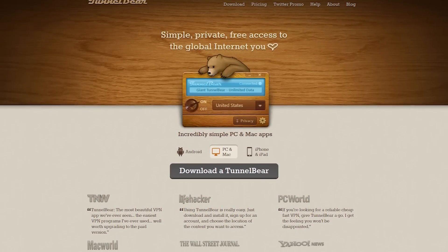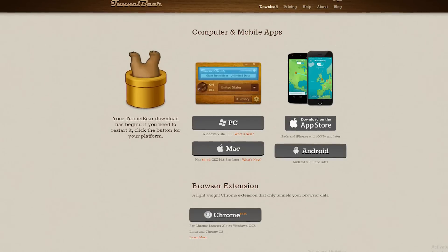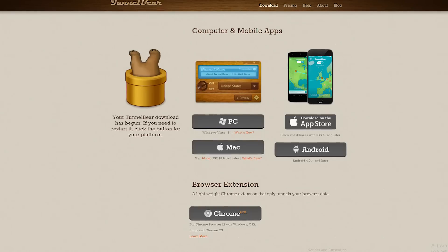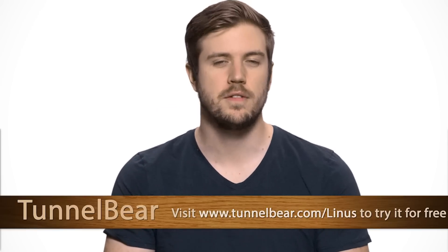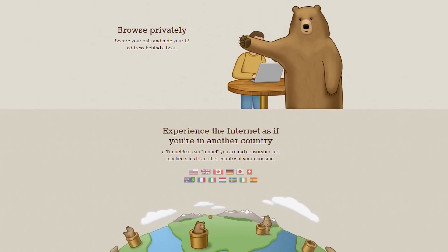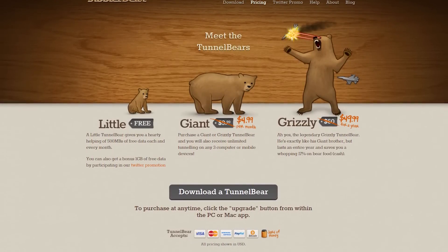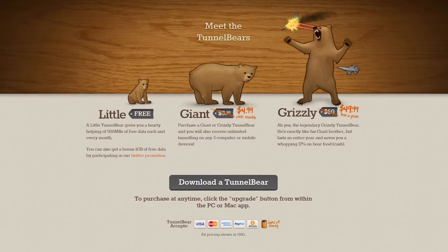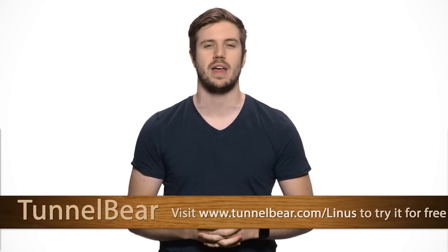TunnelBear VPN lets you tunnel to 20 different countries, allowing you to browse the internet and use online services as if you're in a different country. They have easy-to-use apps for iOS, Android, PC, and Mac, as well as a Chrome extension. Just choose a country in the app or extension, turn TunnelBear on, and your connection is encrypted with AES-256 encryption and your public IP address gets switched. There's no weird port configurations or DNS settings — TunnelBear handles all of that in the background. They also have a top-rated privacy policy and do not log user activity. Try TunnelBear VPN with 500 megabytes of free data, no credit card required, and if you want to upgrade to the unlimited plan you can save 10% by going to TunnelBear.com/Linus.